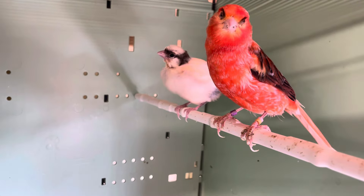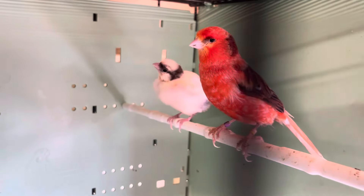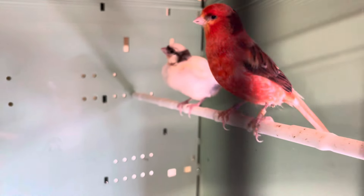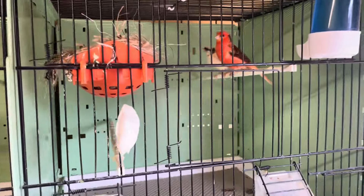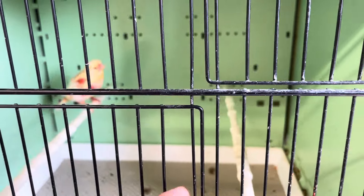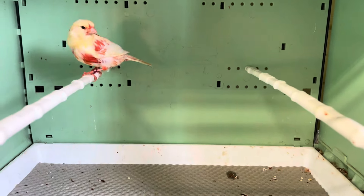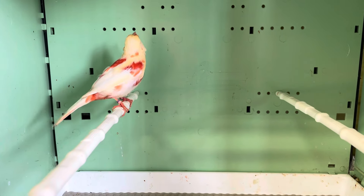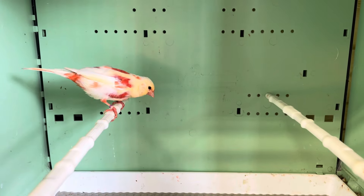Two variegated chicks here — these bred really bad, this is the only chick I've got from this pair. She's had chicks and just let them die. Down here this bird is a clear intensive — again superb color coming through with him, great color, he's going to make a nice bird. To the right we've got another clear — this one's a bit of a smaller size.